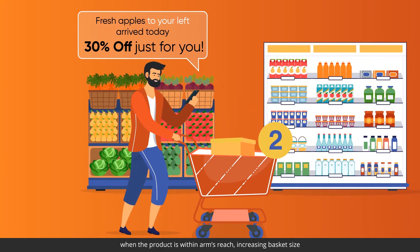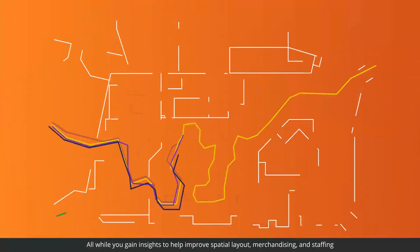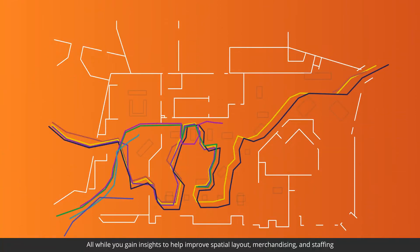All while you gain insights to help improve spatial layout, merchandising, and staffing.